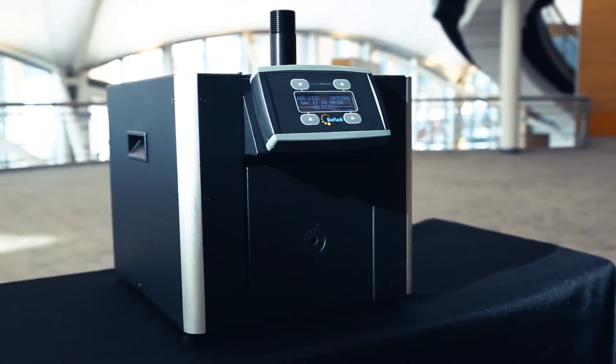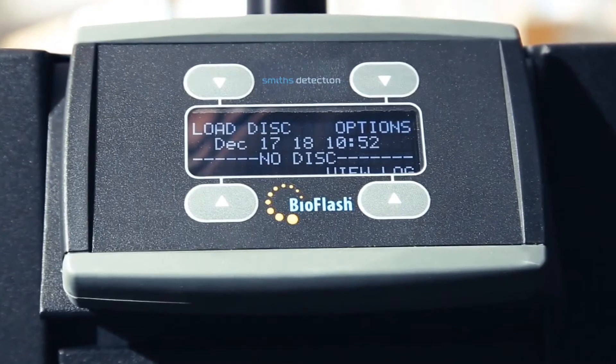That's why we developed the BioFlash, a cutting-edge instrument for biothreat detection that keeps you safe and your operations running.